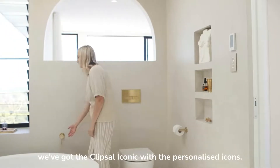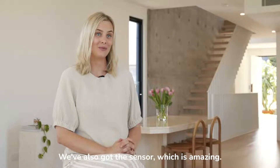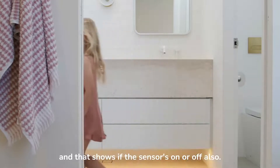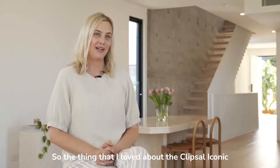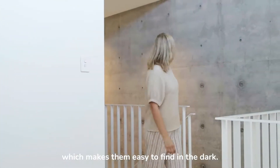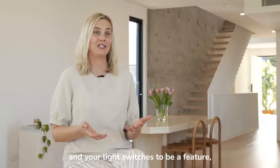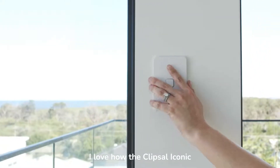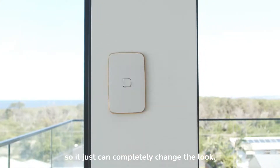In our bathrooms we've got the Clipsal Iconic with the personalised icons. We've also got the sensor, which is amazing — it's just a little flip button that shows if the sensor is on or off. The main switches have an illuminated light at night which makes them easy to find in the dark. You don't want your power points and light switches to be a feature, but you also want them to really blend beautifully into the home.